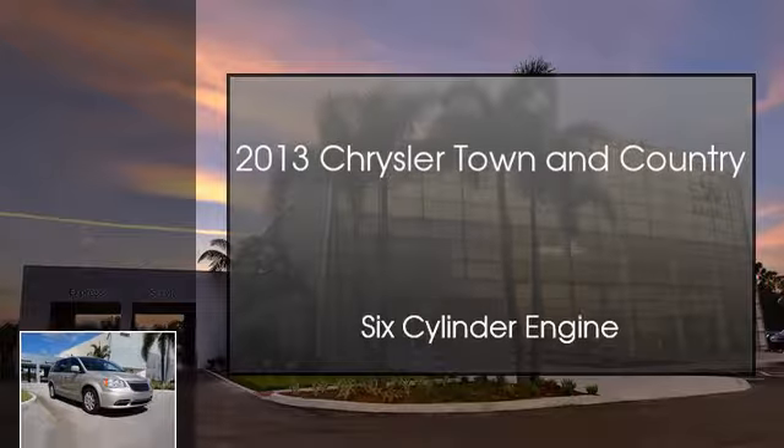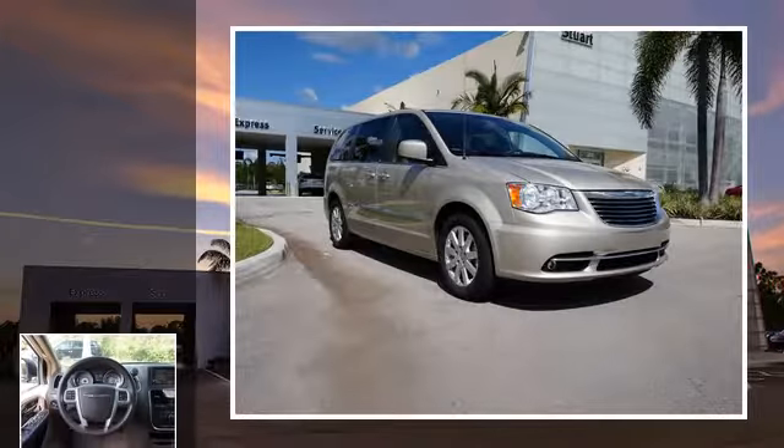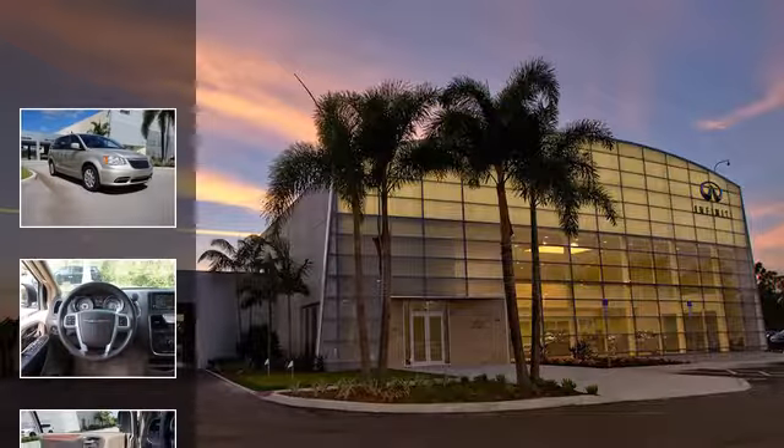This is a 2013 Chrysler Town & Country. This minivan has an automatic transmission and a six-cylinder engine.